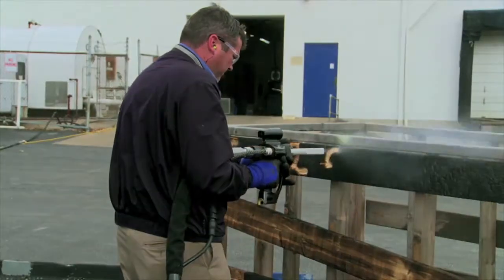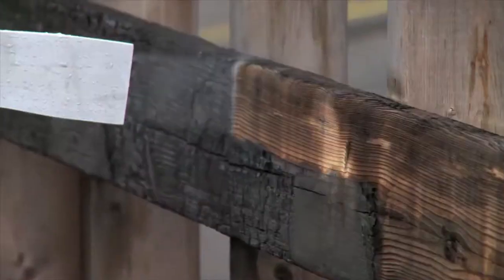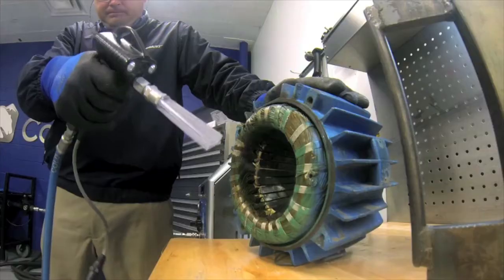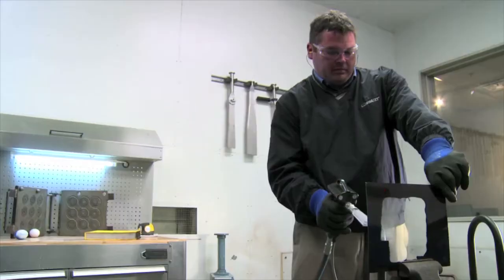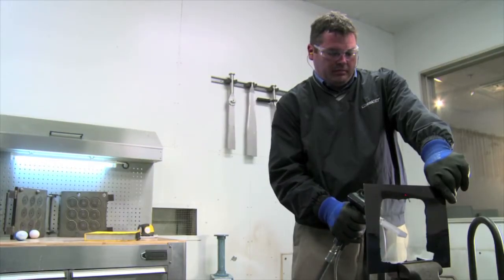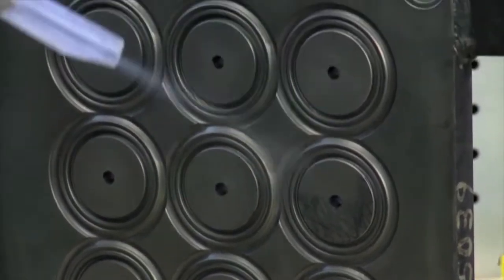It uses compressed air to blast one-eighth inch pellets of dry ice at supersonic speeds. When the pellets hit the surface, they turn into gas, lifting any dirt in their path. The main reason to use ColdJet is because the dry ice disappears on impact, so you're not going to damage things that you would with other cleaning processes.